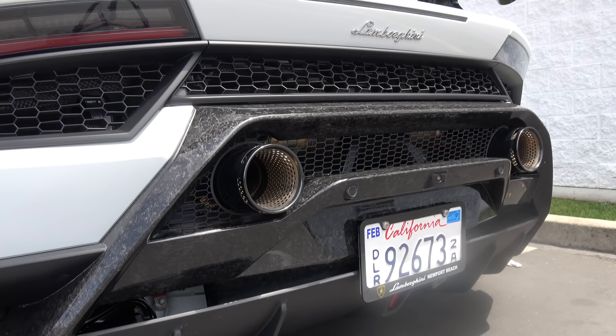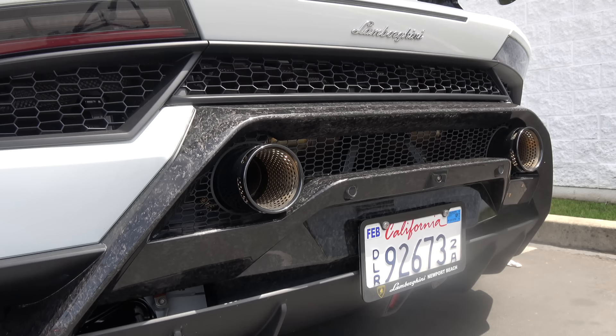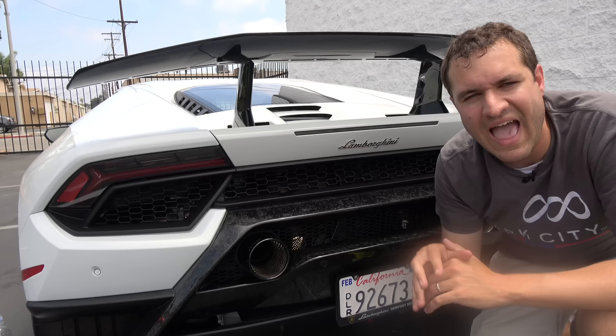The look of the exhaust has nothing on the sound. Here it is first in regular mode, and then in race mode — which is insane. That sounds amazing; it's frankly one of the best exhaust notes of any exotic sports car in the industry.